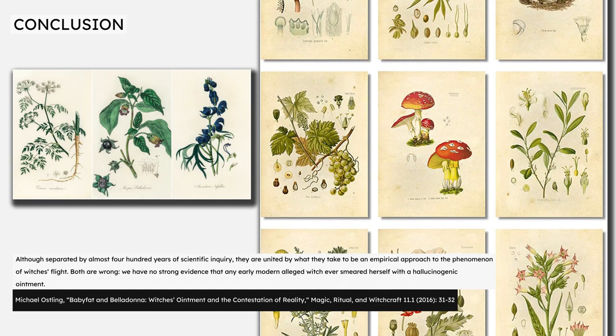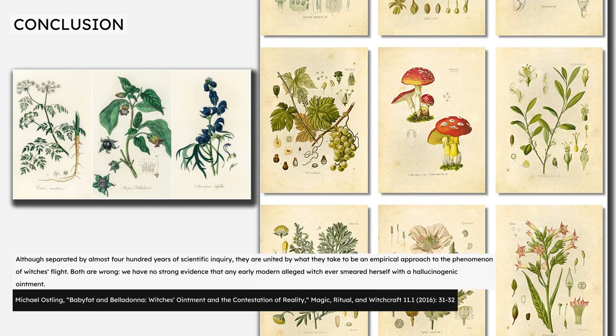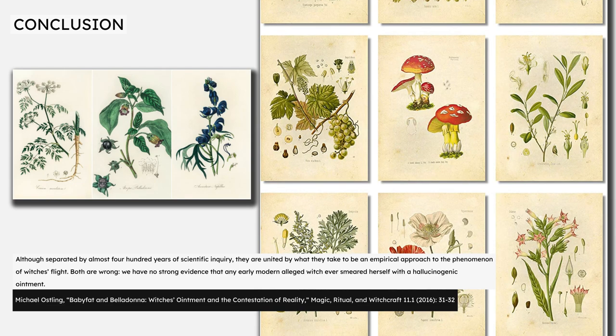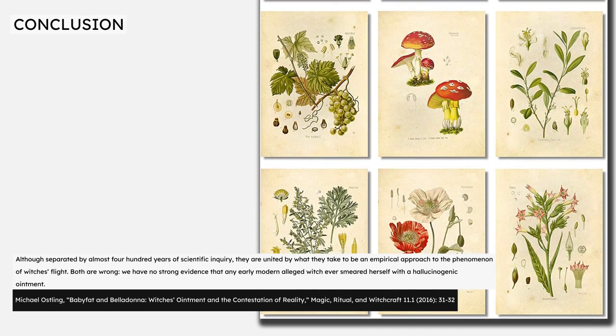The next video in this series will examine how the modern hallucinogen theory emerged, how it changed after suffering sustained academic criticism, and how some scholars have attempted to revive it.